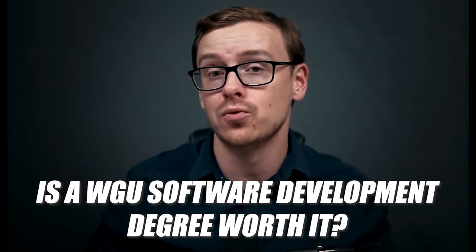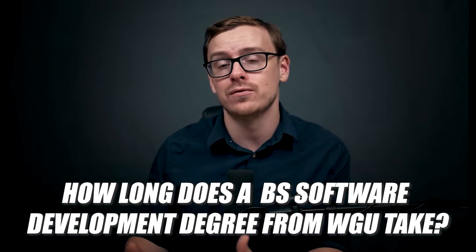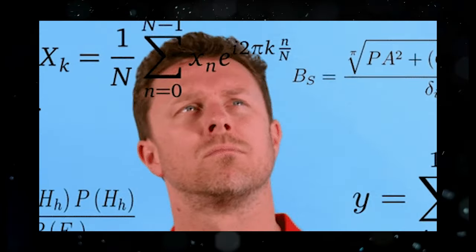In this video, we are going to be answering questions like: is a software development degree from WGU worth it? How long does it take to get a software development degree from WGU? Can you do it in as little as six months like people claim on the internet? And overall, I'm going to talk about why it might be a good option for you or why it might not be the best choice.